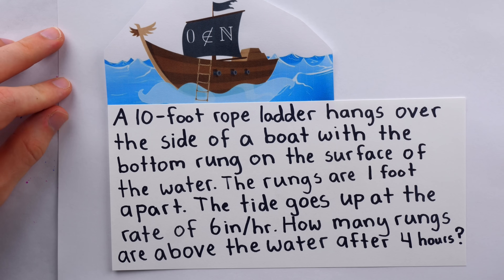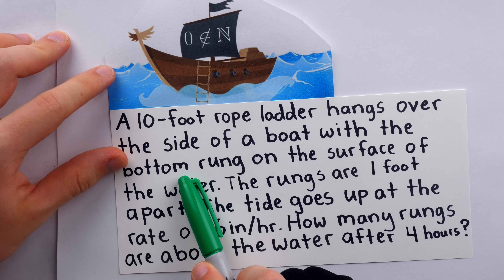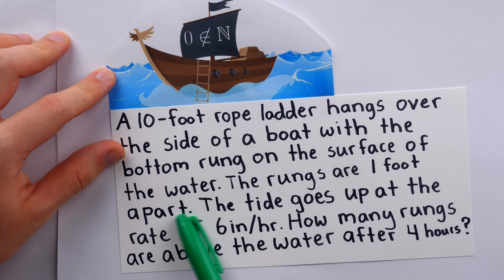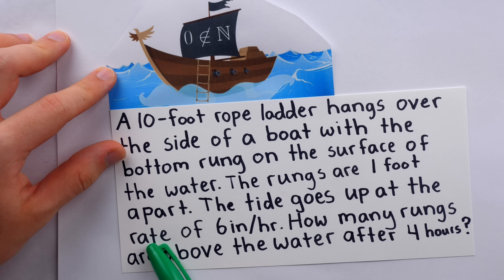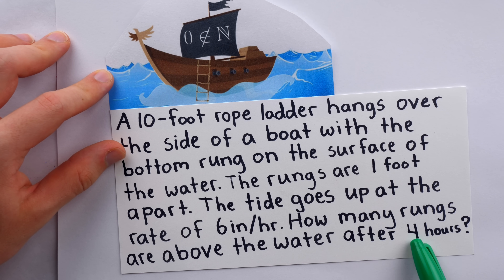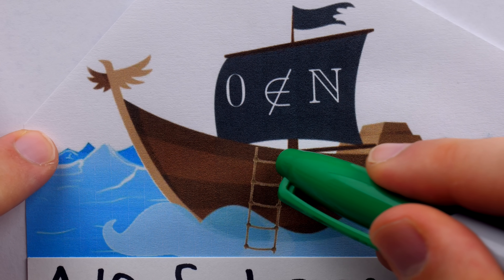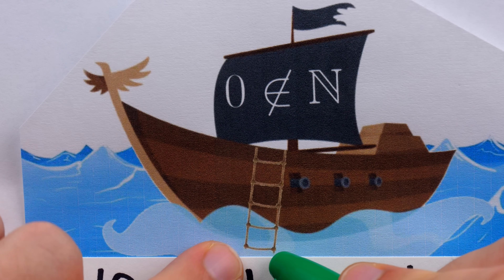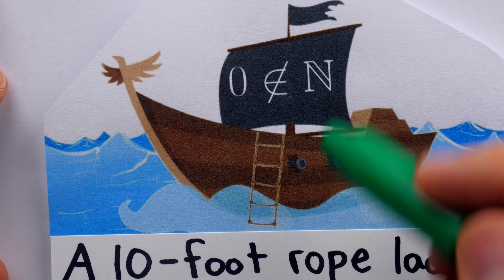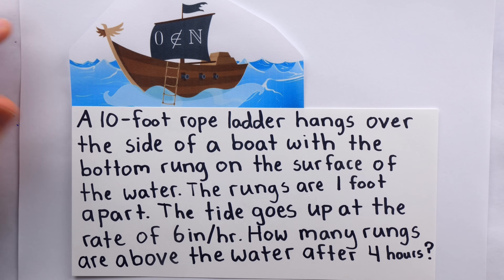Problem 1. A 10-foot rope ladder hangs over the side of a boat with the bottom rung on the surface of the water. The rungs are 1 foot apart. The tide goes up at the rate of 6 inches per hour. How many rungs are above the water after 4 hours? We've got this ship and a rope ladder coming down from it — the bottom rung is just on the surface of the water. This little picture doesn't exactly represent the problem, but it gives us an idea of what we're imagining.